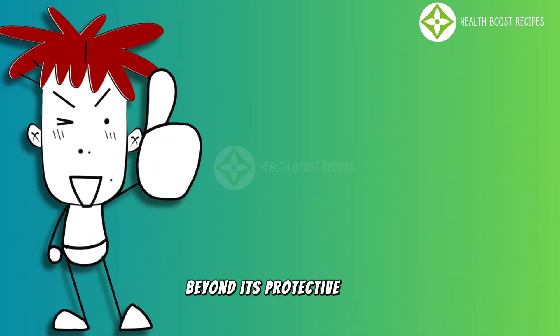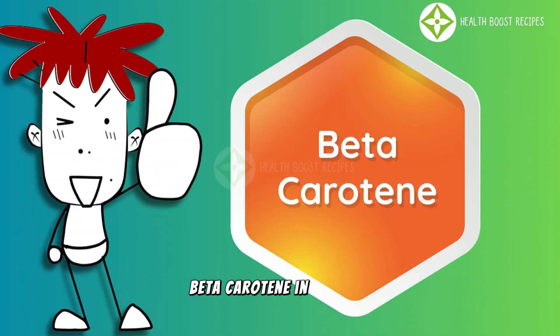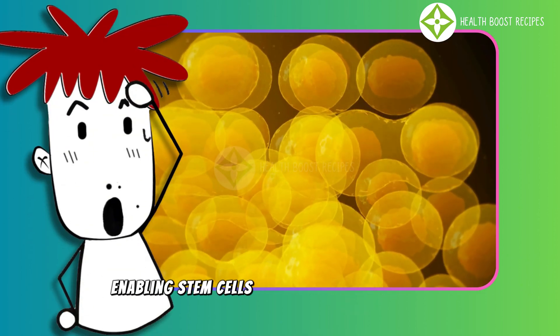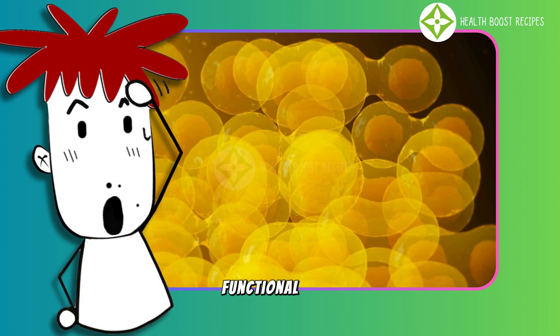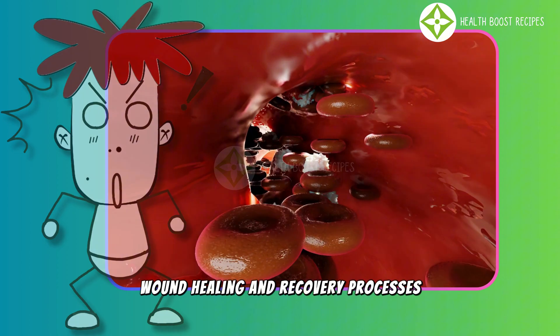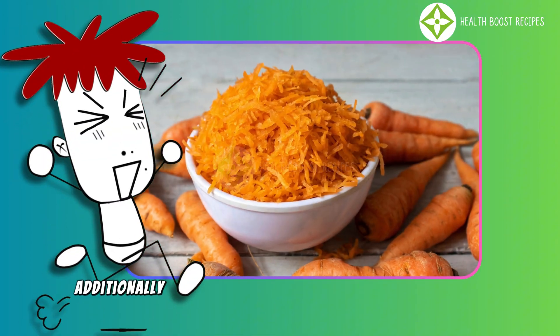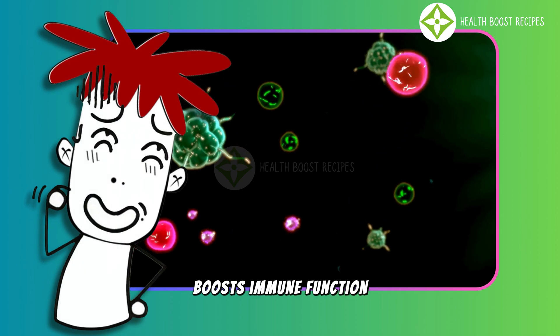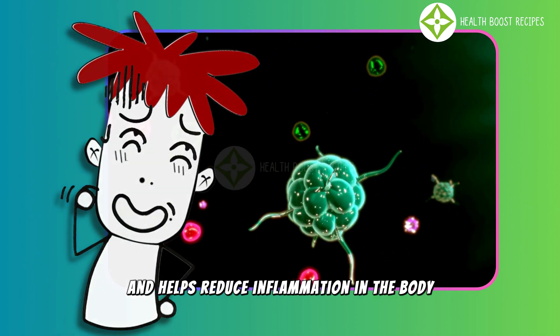Beyond its protective role, beta-carotene in carrots also promotes cell differentiation, enabling stem cells to develop into specialized functional cells. This is essential for tissue regeneration, wound healing, and recovery processes. Additionally, vitamin A from carrots supports eye health, boosts immune function, and helps reduce inflammation in the body.